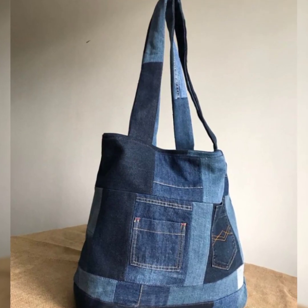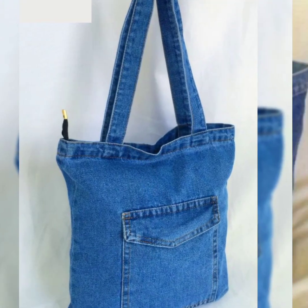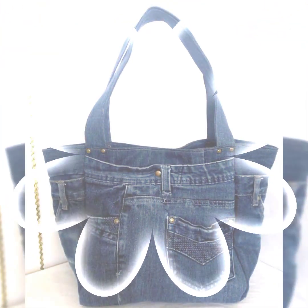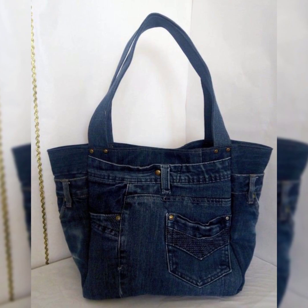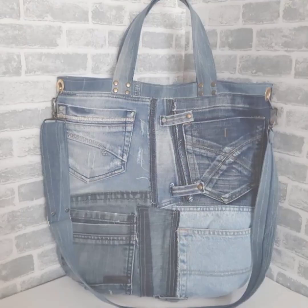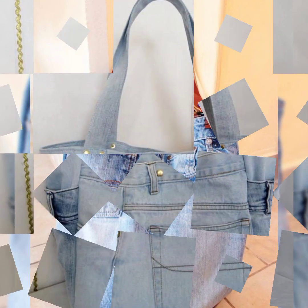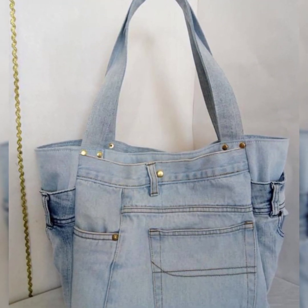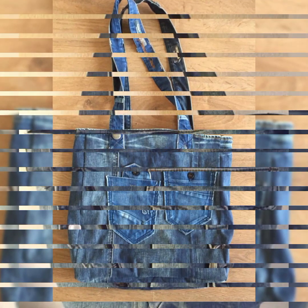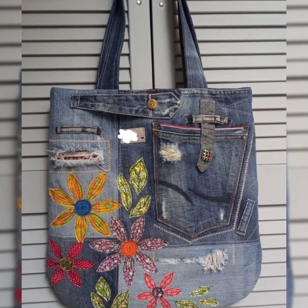Let me know in the comment box how you found this collection of adorable, lovely, most trending, most stylish pocket handmade denim bags. I hope all my viewers will like this collection of pocket denim bags. I always try my best to bring useful content and useful videos for you, so that all my viewers will enjoy this video till the end.